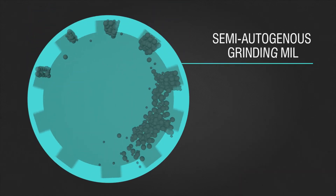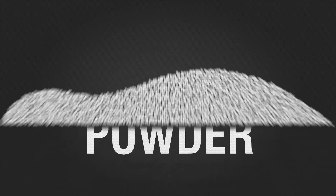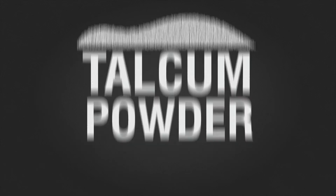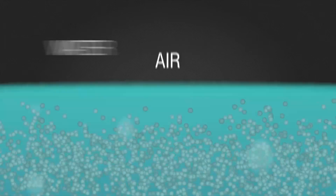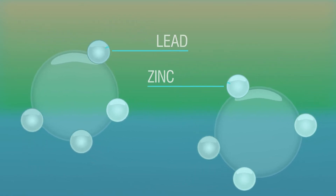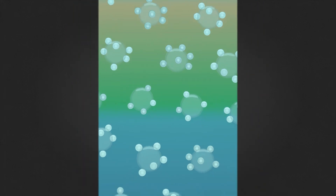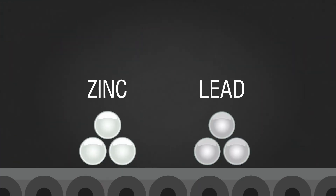Then it goes through a series of mills which gradually turn the basketball-sized crushed rocks into fine particles that are about the consistency of talcum powder. Next, this powder is poured into big tanks called flotation cells and mixed with air, water, and chemical compounds. This causes the lead and zinc minerals in the finely ground ore to cling to the air bubbles in the tank, take a ride to the surface, and flow into a collection chamber. The whole mixture then goes through a filter press to squeeze out most of the water and leave the final pure zinc and lead mineral concentrates behind.